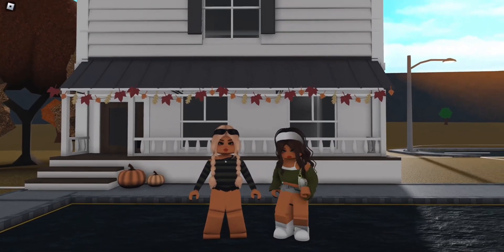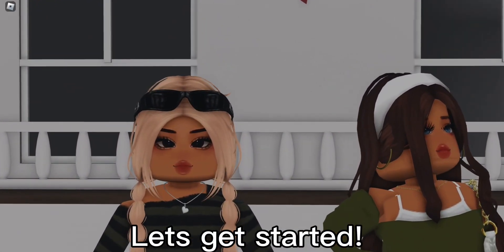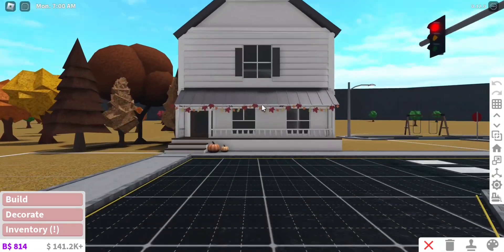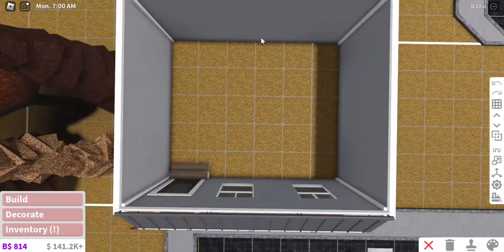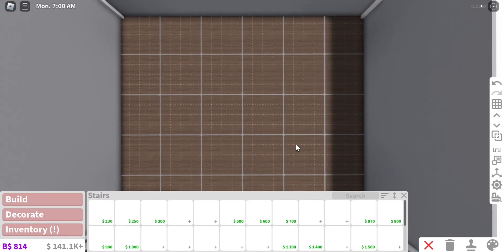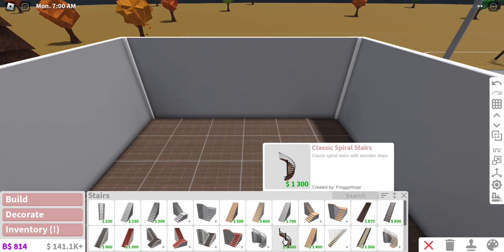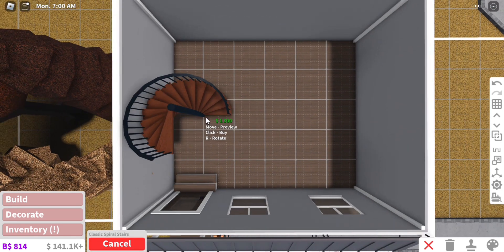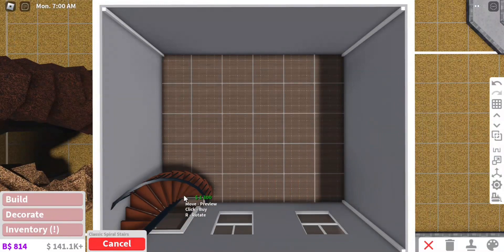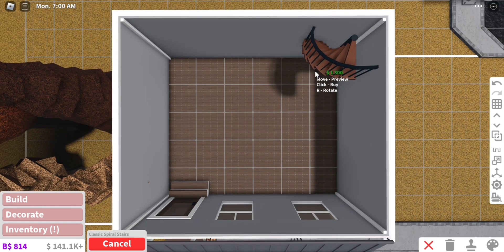I am joined by Maddie and she is going to be helping me build the interior of this house. Maddie is going to be working on the upstairs and I will be working on the first floor. I have to place down the stairs somewhere so that Maddie can start working. I think I'm gonna use the classic spiral stairs since they take up the least amount of space — it's quite a small house, a five by five by six.